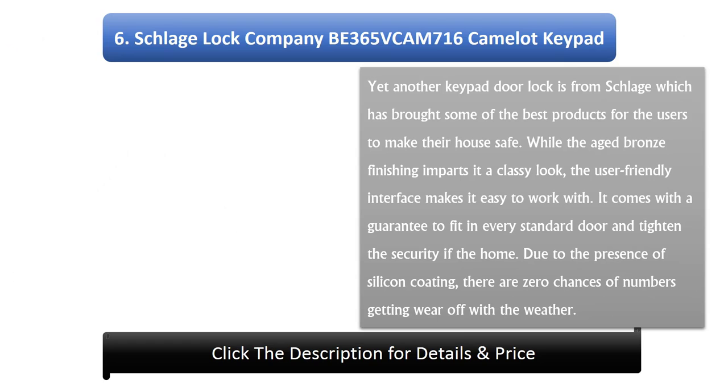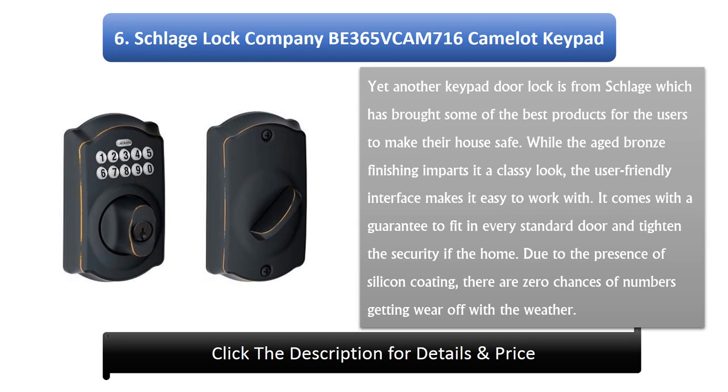Number 6: Schlage Lock Company BE365 Cam 716 Camelot Keypad. Yet another keypad door lock from Schlage, bringing some of the best products to make your house safe. The aged bronze finishing imparts a classy look, while the user-friendly interface makes it easy to work with. It is guaranteed to fit every standard door and tighten the security of the home. Due to the silicon coating, there is zero chance of the numbers wearing off with the weather.